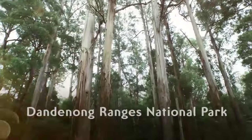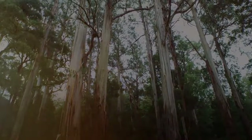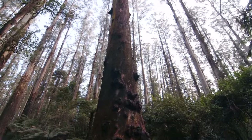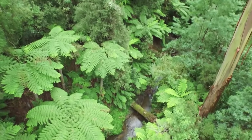Hi, I'm Matt from Parks Victoria and welcome to the Dandenong Ranges National Park in Melbourne's Dandenong Ranges. The Dandenong Ranges National Park is a great escape — in less than an hour from Melbourne CBD you can be in these beautiful tall majestic mountain ash forests or ancient cool temperate rainforest surrounded by tree ferns and beautiful sassafras.